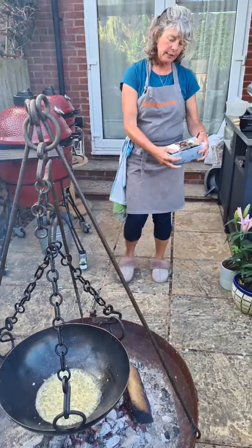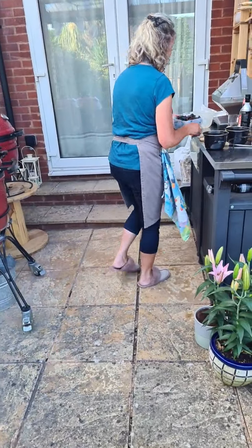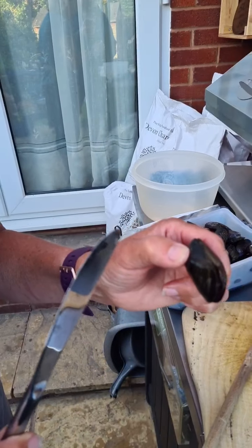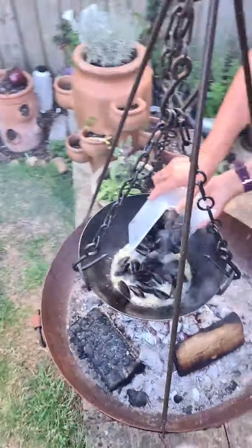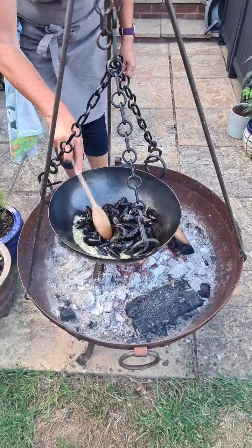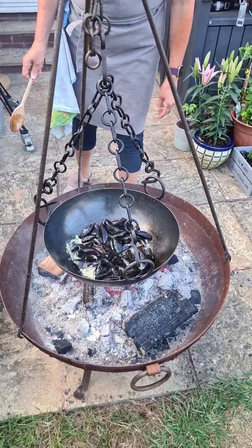I'm going to put the mussels in now. They come in a nice pack like this — they've been washed already but I've rinsed them and checked them all earlier. Some are just starting to open because they've been sitting on the side, so to check them you should give them a little tap and they should start to close. Discard any broken ones, but they're all good to go.